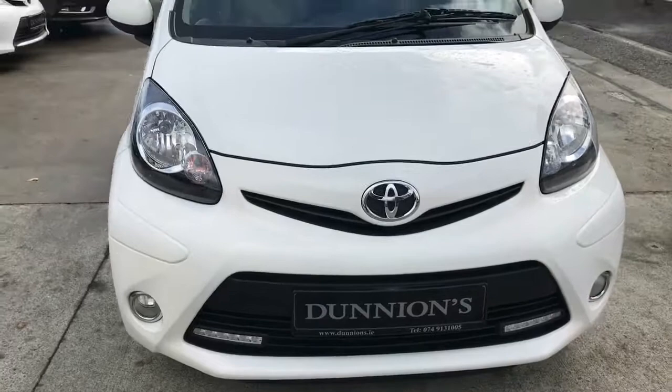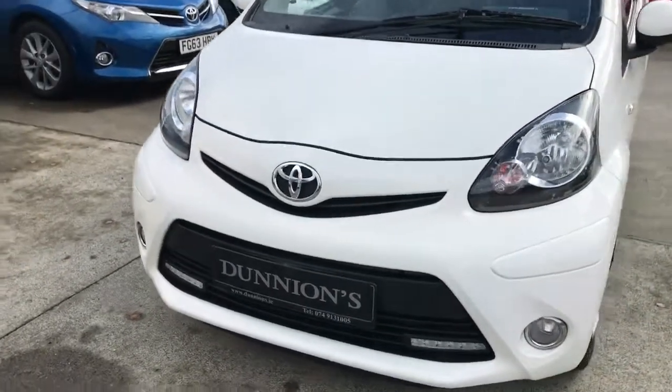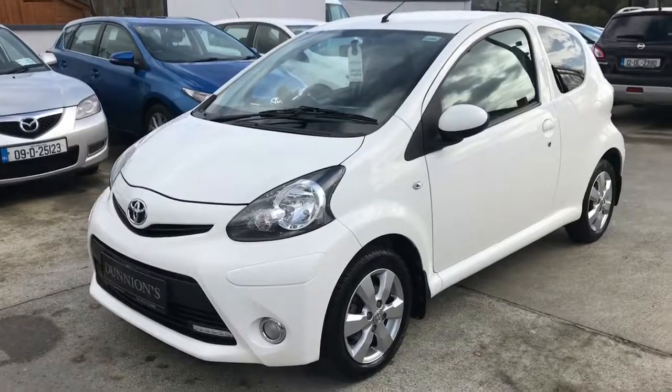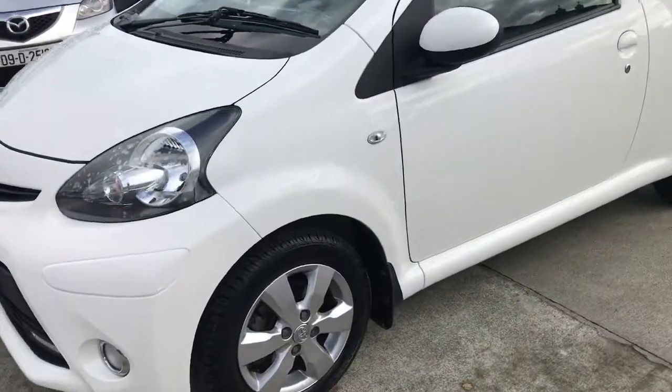Only 13,000 miles on this car with a full Toyota service history. The car is in totally spotless condition, like a new car — not a mark on it. It will have a brand new NCT.